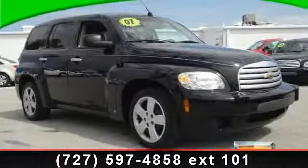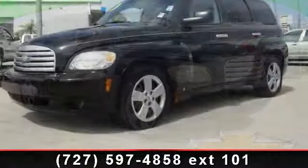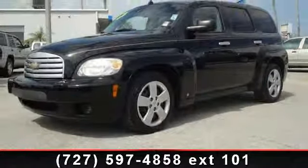Check out this 2007 Chevrolet HHR LS. If you are looking for an automobile with great features, look no further.